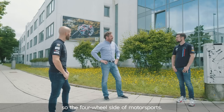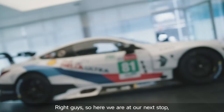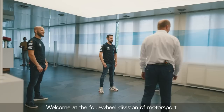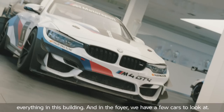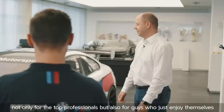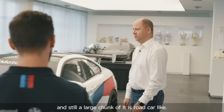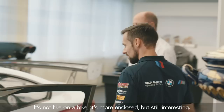Welcome to the temple of motorsport for four-wheel vehicles — the four-wheel division of Motorsport. Everything from design to testing happens in this building. In our foyer we have a few cars to look at. Here's our M4 GT4 — this is customer racing, sold to customers. The focus is drivability, not only for top professionals but also for guys who just enjoy themselves on a race weekend. It's obviously based on the road M4 and a large chunk of it is still road-car-like. Hop in just to get an idea — it's not like on a bike, it's more enclosed, but still interesting.